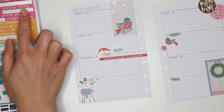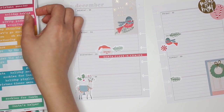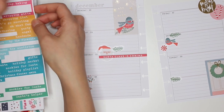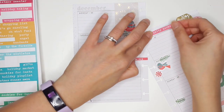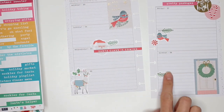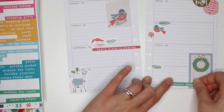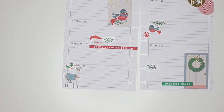The pink might work. Let's put 'pretty packages' — and then maybe one down here: 'reindeer games.' I think that's cute. I'm actually gonna leave it like that.